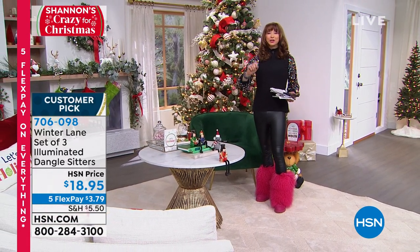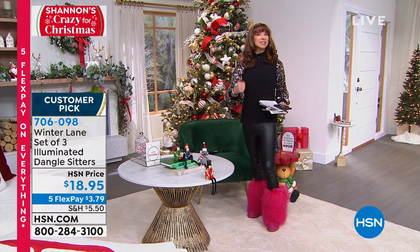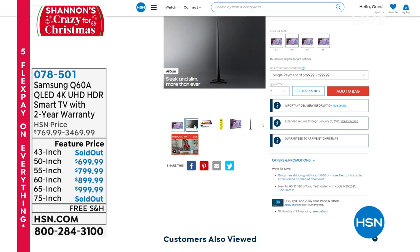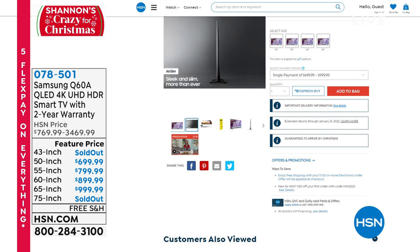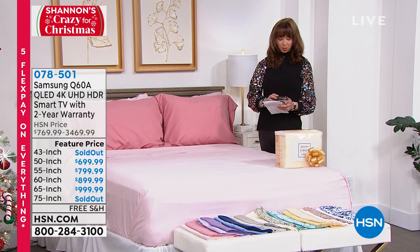Go big or go home when it comes to televisions — it does not get any better than this. Samsung is the leading name in America when it comes to flat panel televisions, and they are doing this for a price no one else can beat. We have already sold out of several of the choices. I'm trying to confirm if we still have the 85 inch — he's going to double check on that for me. It is sold out.